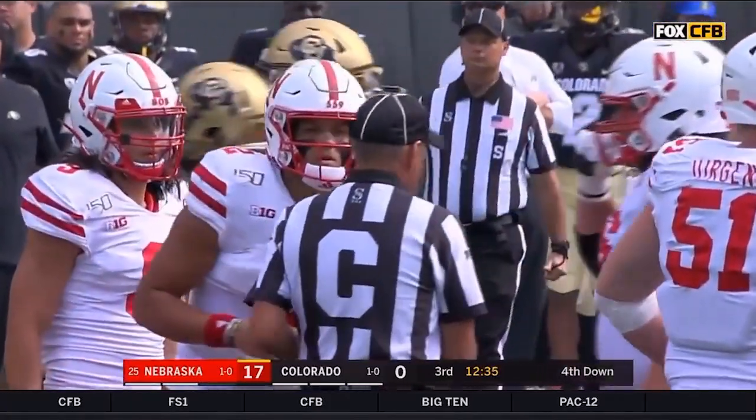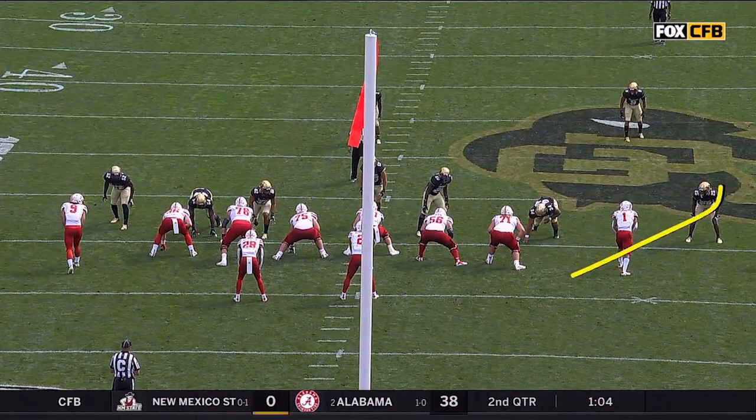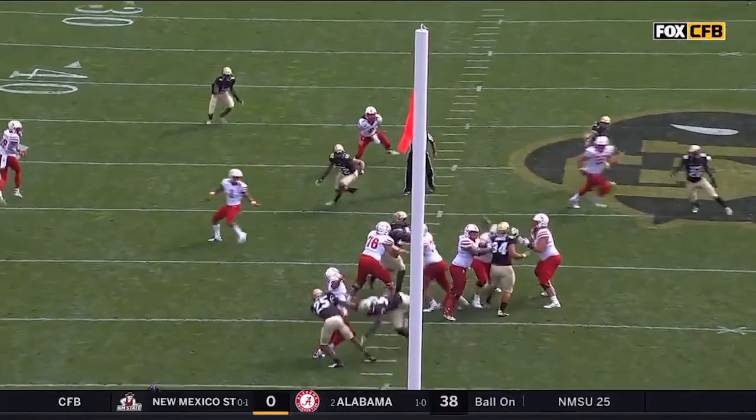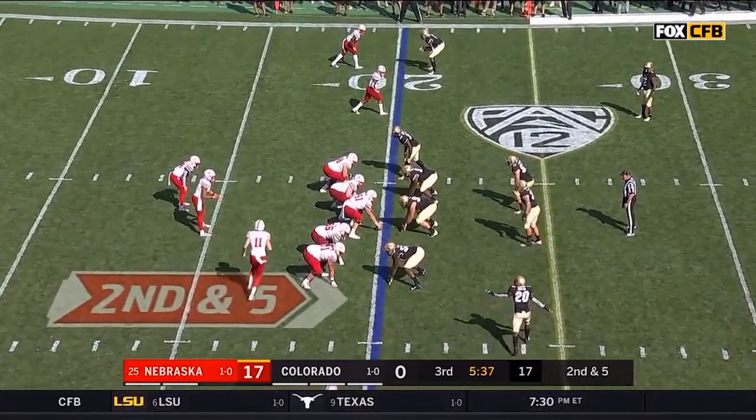Makai Blackman on a corner blitz comes in and makes it a mess. With some secondary pressure, Blackman coming right off the edge — and Adrian just doesn't sense it. He hasn't been hitting that pocket anyway all day.